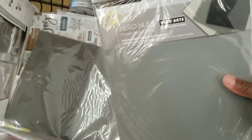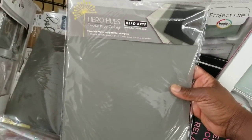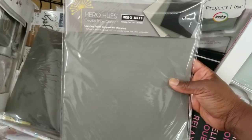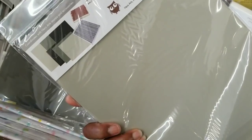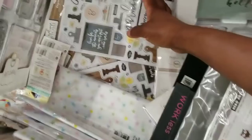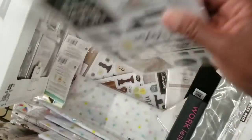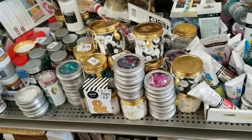What is this? Hero Arts cardstock — it's called Hero Hues. I've never seen Hero Arts cardstock here at Tuesday Morning, and it's $2.49. I'm sure other color collections are in the house or will be in the house.